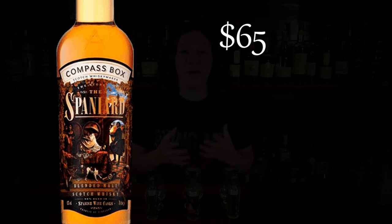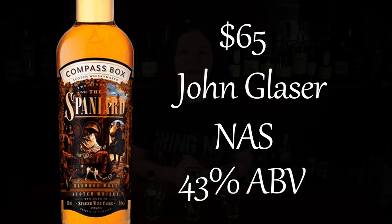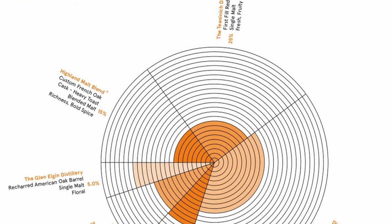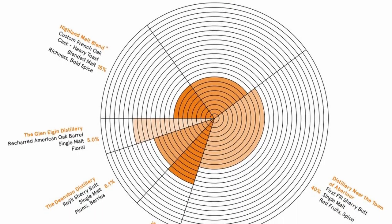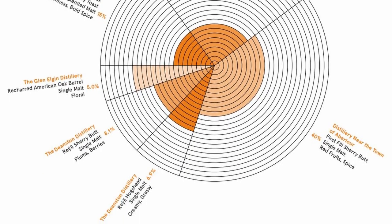This is a pretty good dram, but let's see how the Story of the Spaniard stacks up. This bottle will run you about $65. It's a non-age-stated whiskey, and this one is 43% ABV. This is made from 100% malted barley from different distilleries around Scotland. There's some Craigallakey, Deanston, Cheninic, Kleinleash, and Daluen in this blend. There are a lot of sherry casks in here, some red wine, and also a little bit of recharred American oak, and this is non-colored and non-chill filtered.